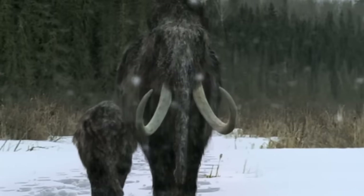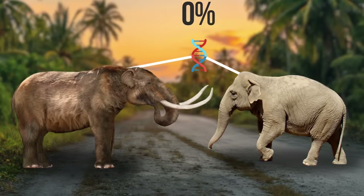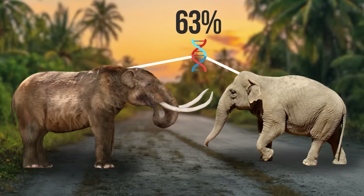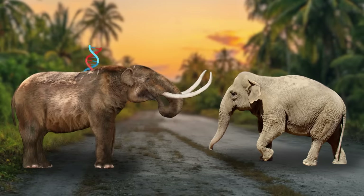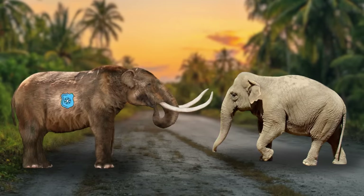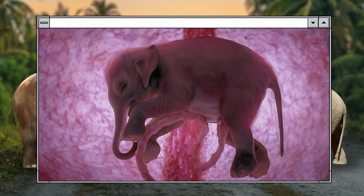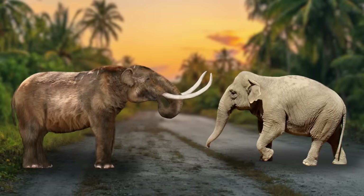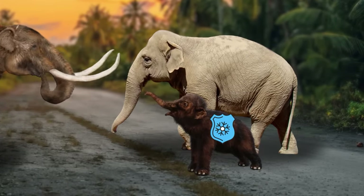It won't be a mammoth in its purest form — scientists are aiming to create a hybrid of elephant and mammoth. After all, their genomes are 99% identical. The idea works roughly like this: take an Asian elephant, add specific genes characteristic of mammoths — like wool and other adaptations to the cold climate — create an embryo in a test tube, introduce it to a surrogate mother or an artificial uterus, and you get a little crossbreed, or more accurately, frost-resistant elephants.